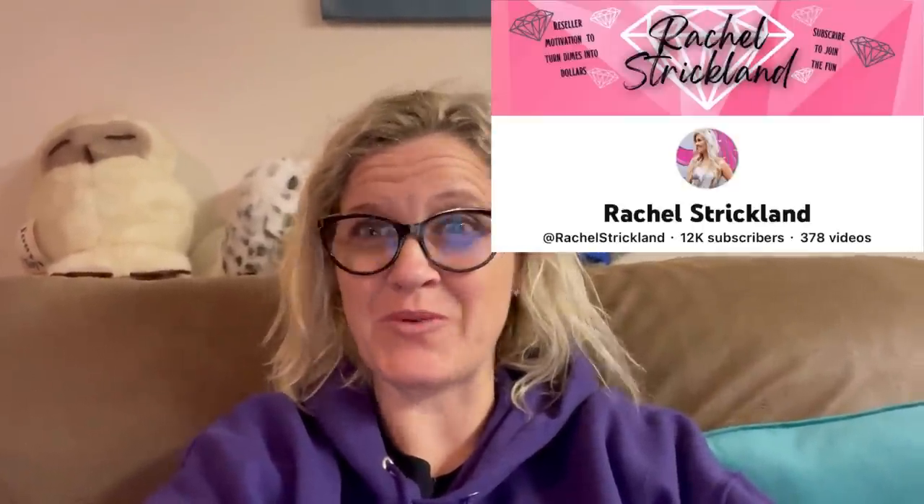I put on some makeup for you guys and now it's a hot mess because I just watched Rachel Strickland's video. This girl has a heart of gold and she is an amazing person — please go and subscribe to her and definitely watch this video.